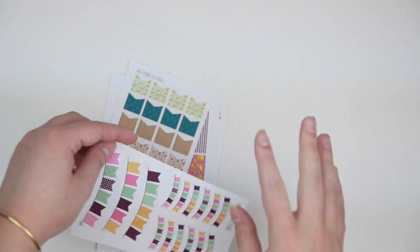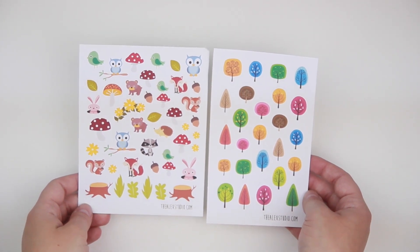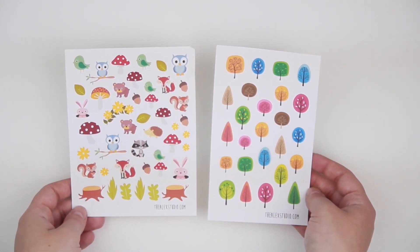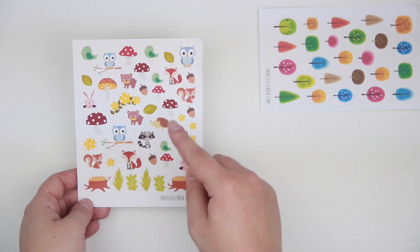Then there are these — oh, these are really cute fall colors. My memory card was full but I audibly gasped at the cuteness of these. Can we just stop and talk about how cute they are? I love the stumps, I love the leaves, I love all the animals, I love the trees. Super cute. Again, that was the mystery box from the Alex Studio.